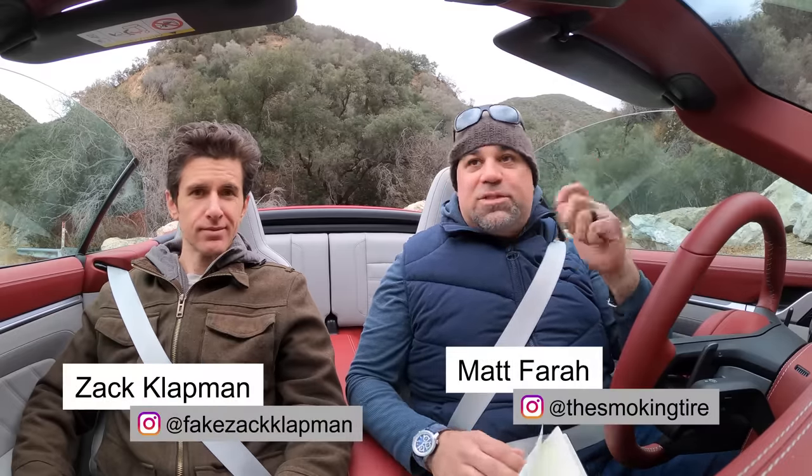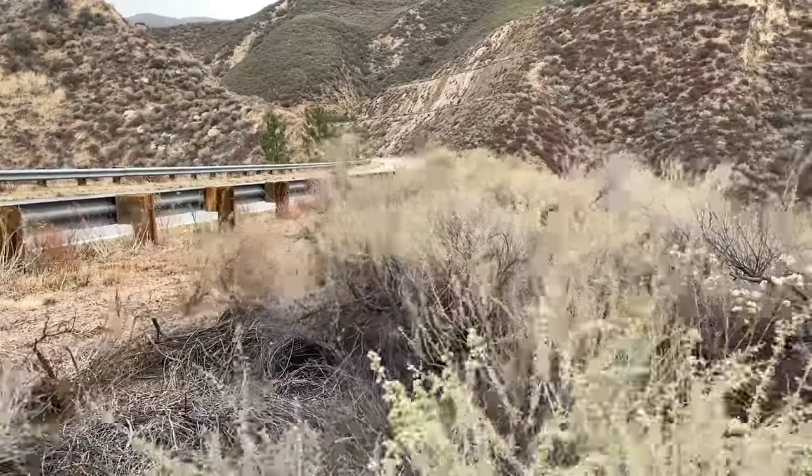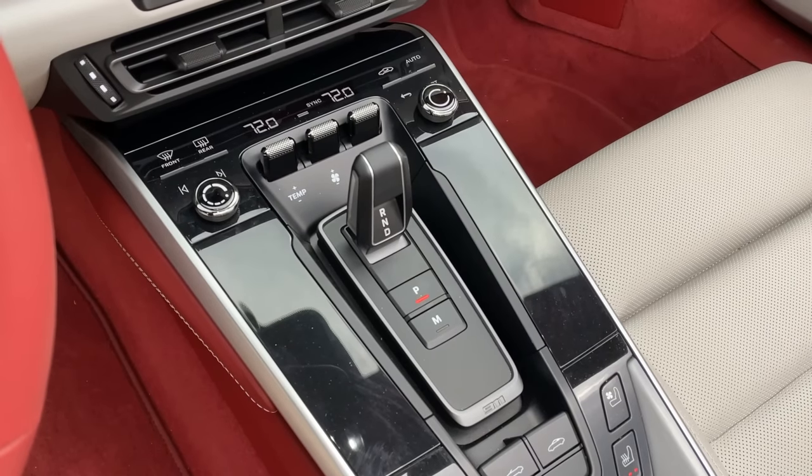Hey folks, it's cold up here. We were like, oh, 911 Turbo Cab, it's been a nice week, let's go to the canyons. We get up here — straight up gale force wind. It's 25 gusting to 40 right now, which is a perfect time to test the comfort of the 911 Turbo Cabriolet with the top down, heated seats, heated steering wheel, heat just cranking out. And actually it's not bad out there — we were getting B-roll, terrible, really cold out there, not so bad in here.